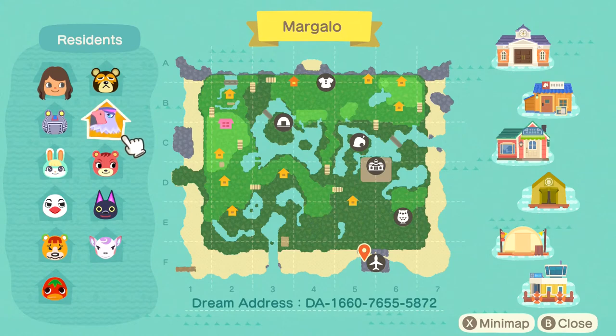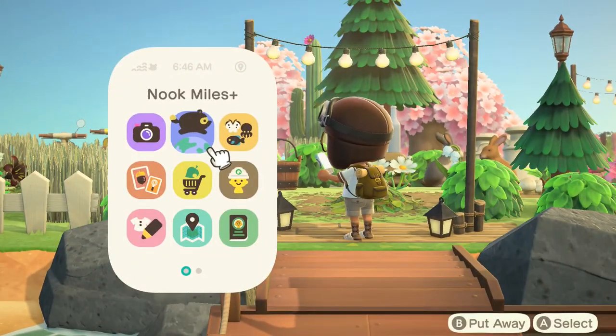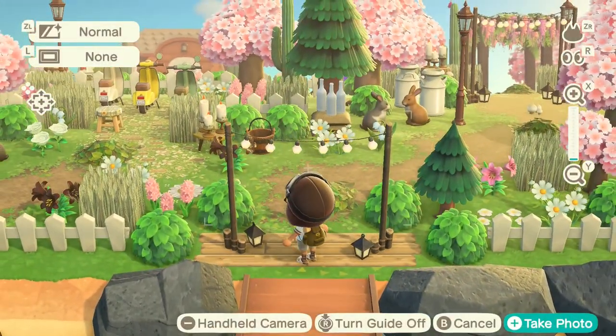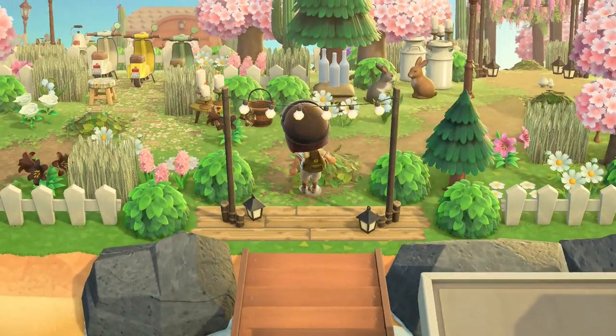There's a bunch of waterscaping and terraforming, especially in the campsite. There's a lot, so I'm ready to see it. This looks so cool already — it's such a really unique and interesting theme. There is that entrance, and it is super beautiful.